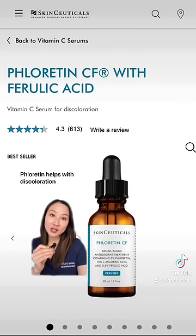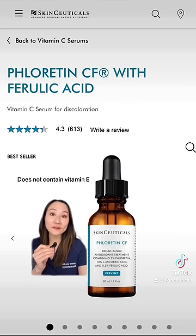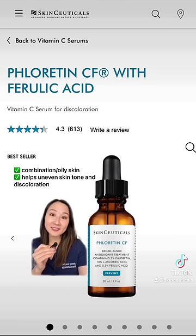Thoratin CF has a similar concentration of vitamin C and ferulic acid, but replaces vitamin E with Thoratin, a plant-derived antioxidant. Without the vitamin E, it's a more watery serum.